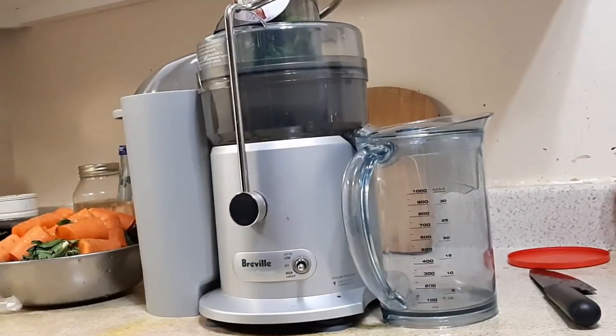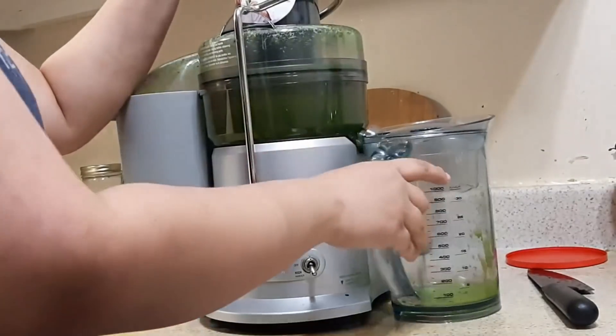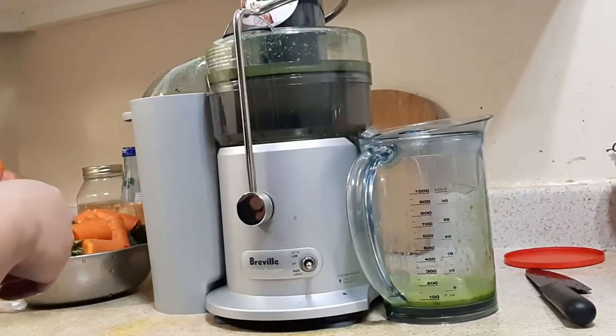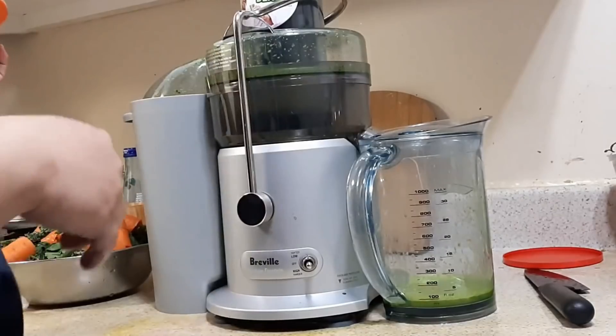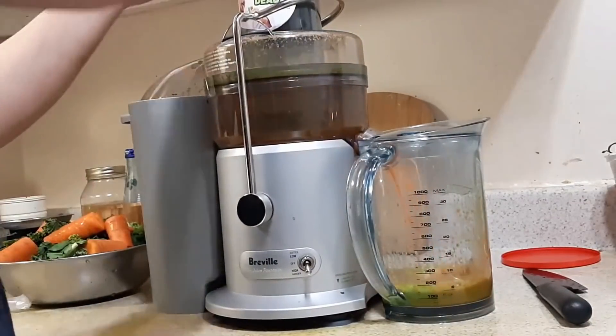I am also going to drink beetroot carrot juice — this is a healthy detox juice. We will increase the metabolism with this juice. It is very healthy because of the ingredients we use. A nice example is celery and kale.